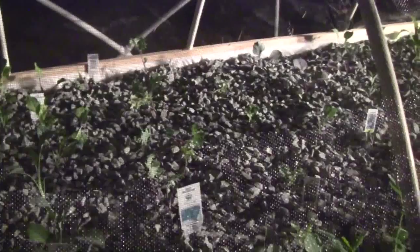And then several different salad mixes, arugula, and so on. Three different kinds of kale.